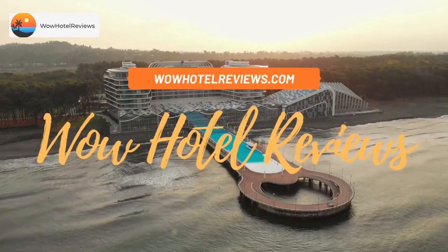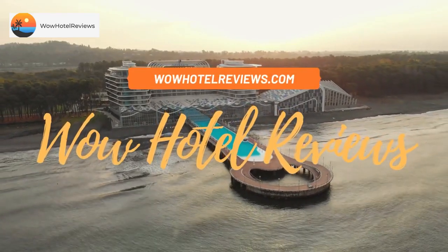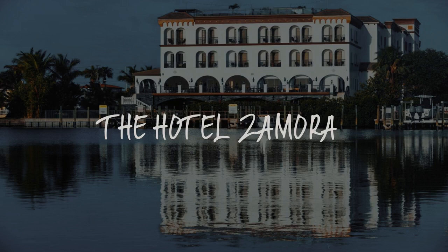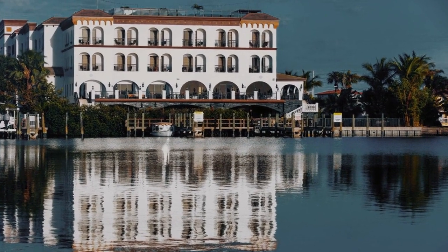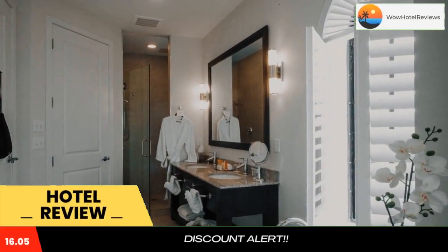Hello guys, welcome to Wow Hotel Reviews. Today I am reviewing the Hotel Zamora. It's a 4-star hotel. Please use our booking.com link in the description to book the hotel and get special pricing.